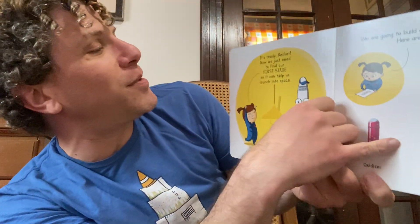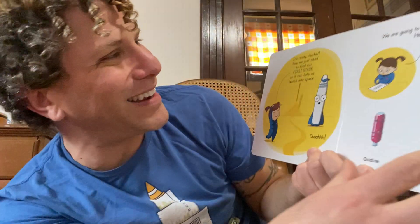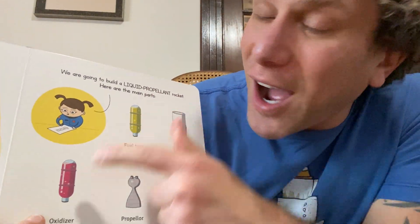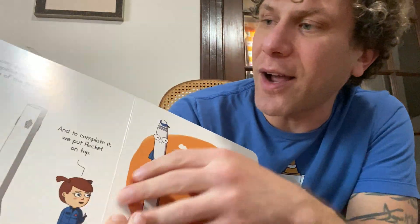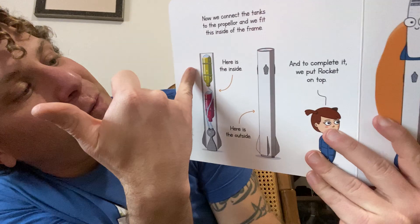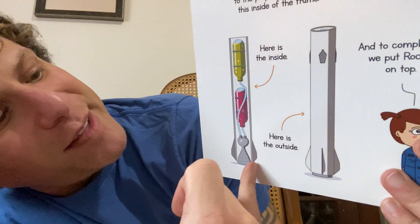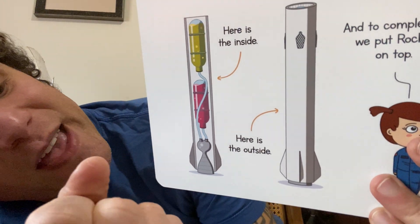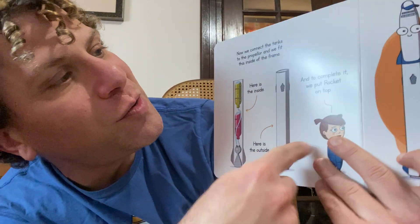They go up so high in the sky. We're going to build a liquid propellant rocket and here are its many parts: there's a fuel tank, an oxidizer, a propeller, and a frame. All of these parts get put together to make the first stage of the rocket. We connect the tanks to the propeller and fit that inside the frame. There's the fuel and the oxidizer, and they each have a tube that goes down to the propellant. The propeller is basically where all of that fire comes out of. When the fuel and oxidizer mix, there's a little spark, so it catches fire and it combusts, and then lots of force comes shooting out the bottom of the rocket.